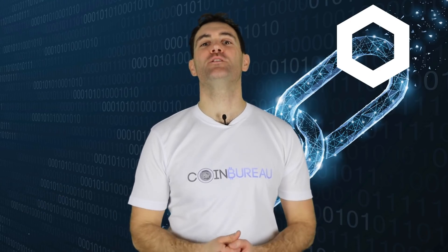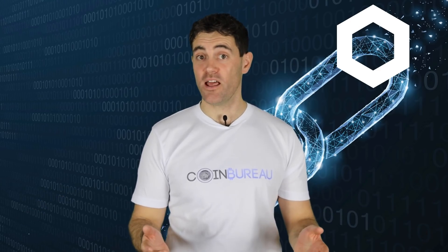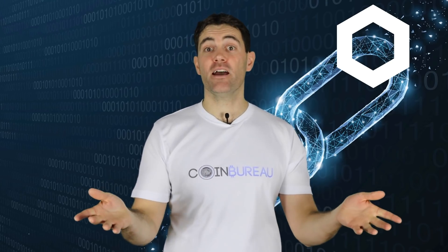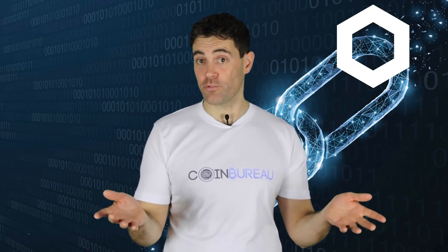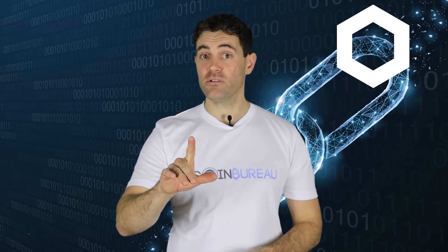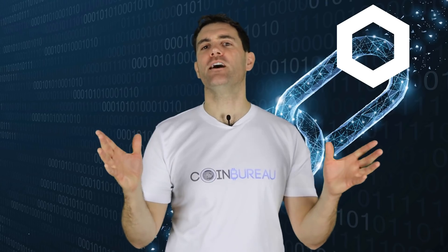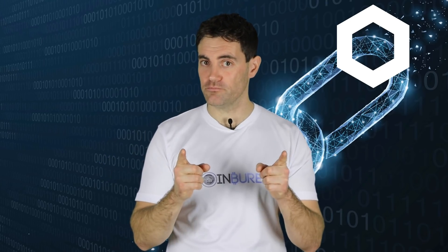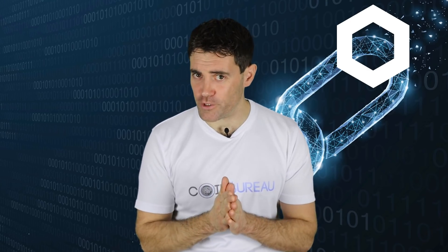And that's my review of Chainlink. This isn't just my perspective though — what do you guys think? Anybody here a fan of LINK? Are there similar projects I should know about? Let me know in the comments. Also, if you found this video vaguely helpful, hit that like button and don't forget to subscribe — always much appreciated.